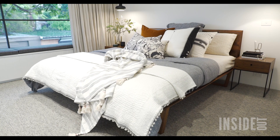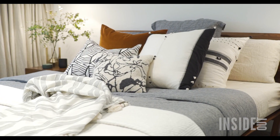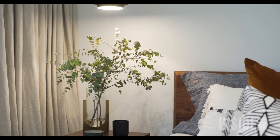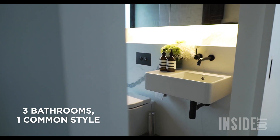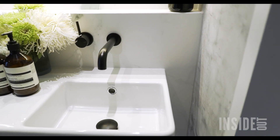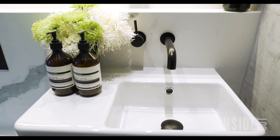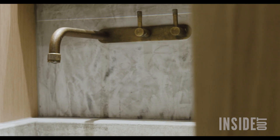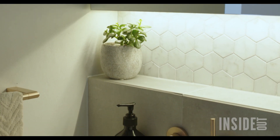Downstairs we've got lots of light timbers. As we move upstairs into the master bedroom, we've got deeper tones of timber which add to a more grown-up sense in the space. I love that the bathrooms in this home are all different, yet they're all from the same family. They each have their own personality. We've got different metallic tapware in each of the bathrooms, yet they all work cohesively together.